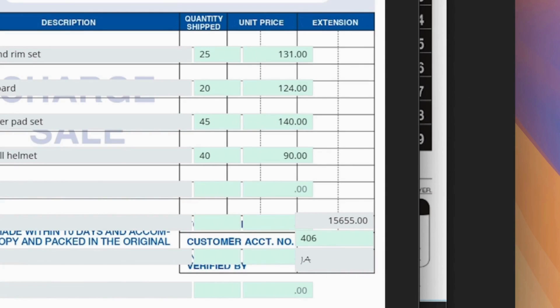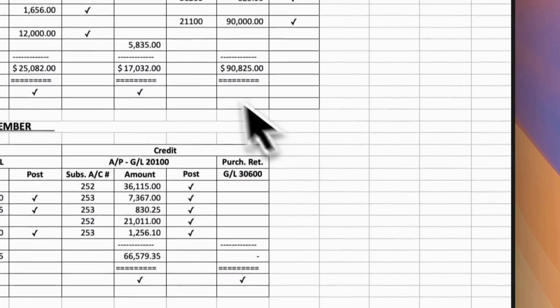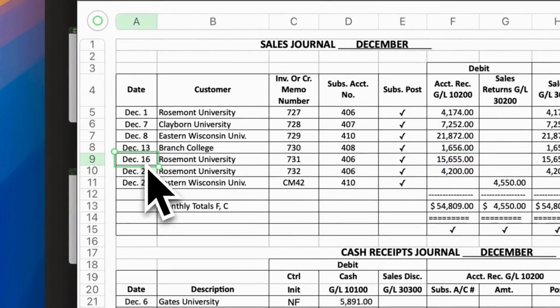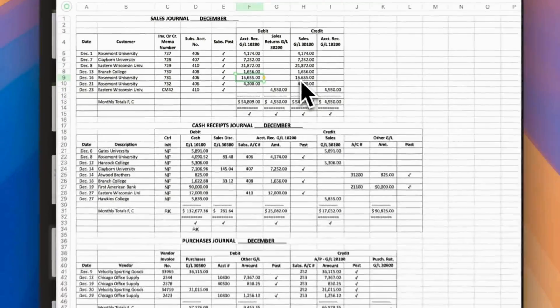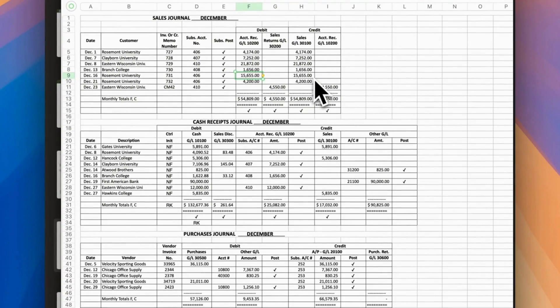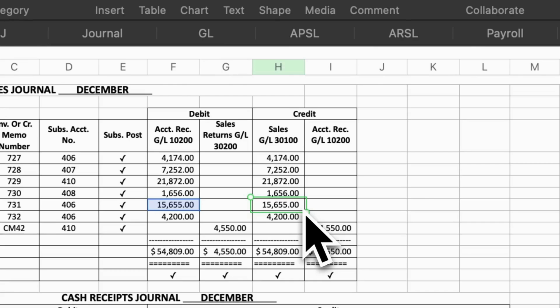Next, let's record the sales journal. Date December 16, invoice number 731, subsidiary account number 406, accounts receivable general ledger $1,200, amount $15,655, and credit sales general ledger amount $15,655.